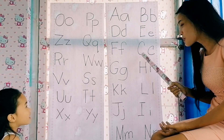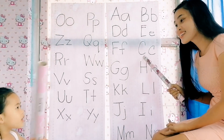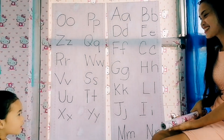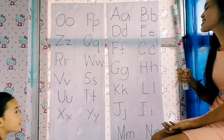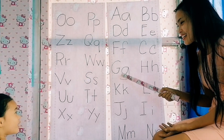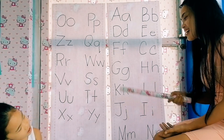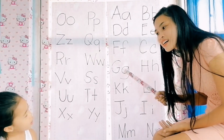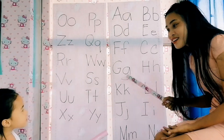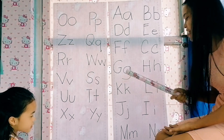Next, how about this? What letter is this? C. C reads — G. Is it a vowel or a consonant? Consonant. Very good. Next, letter G. G reads — is it a vowel or a consonant? Consonant. Very good.